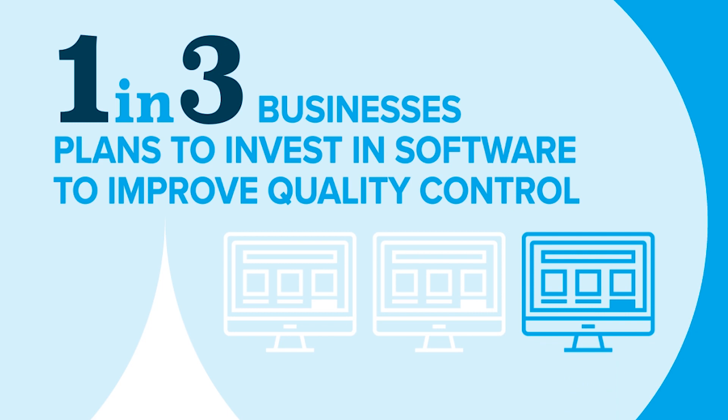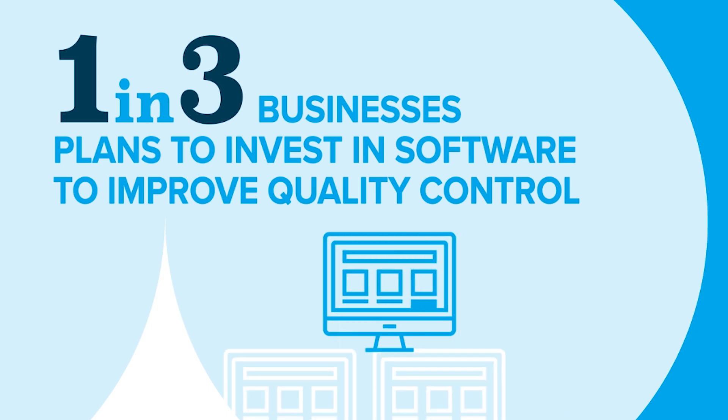The latest print census also revealed that one in three businesses intends to invest in colour management technology and training over the next two years, and that's as part of a wider focus on consistency and customer satisfaction.